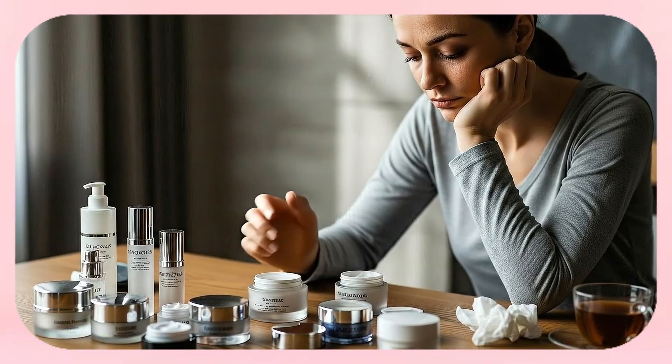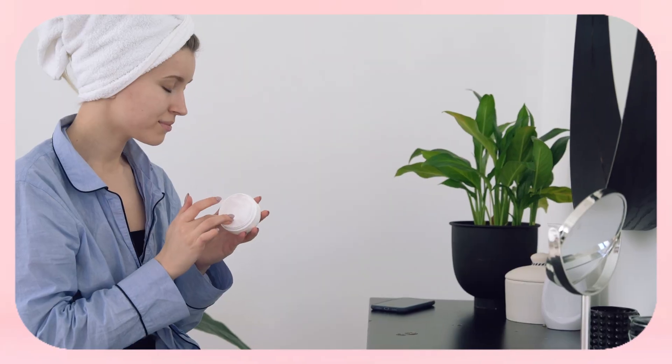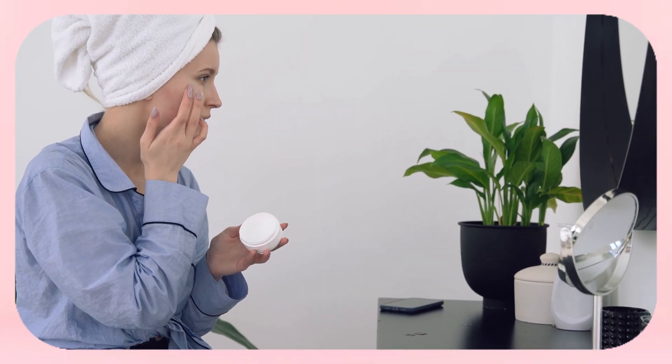Are you tired of wasting money on endless creams that promise results but never deliver? In this video we cut through the hype and reveal the real science behind fixing crepey skin. Say goodbye to viral hacks and hello to proven solutions.